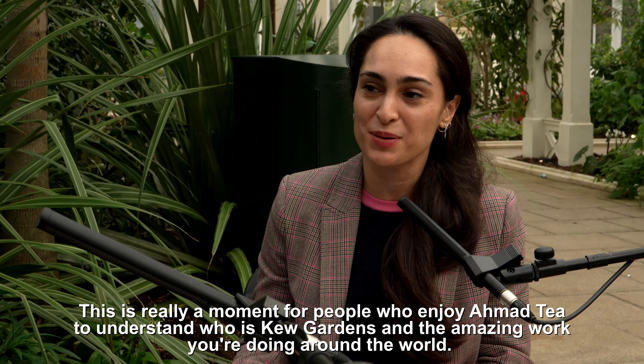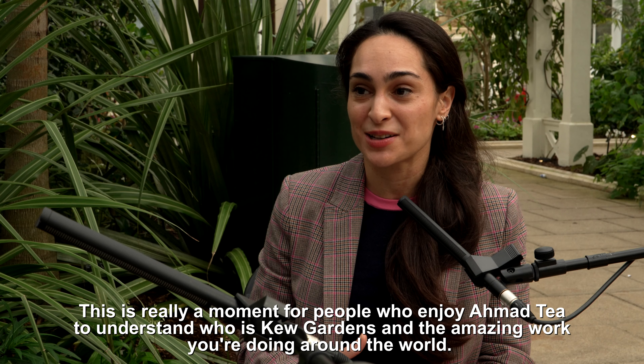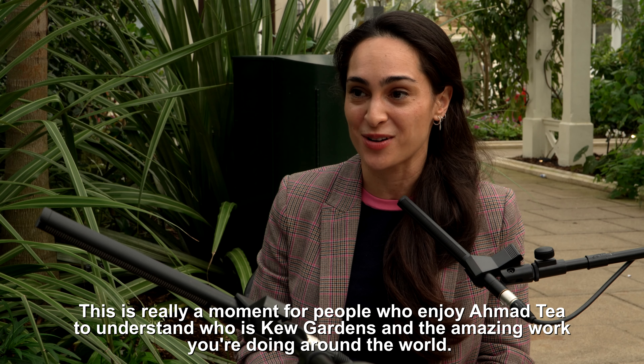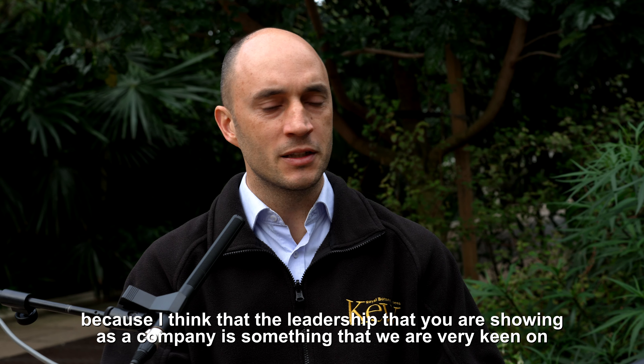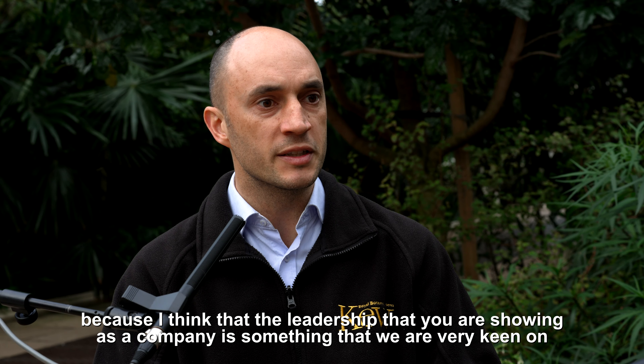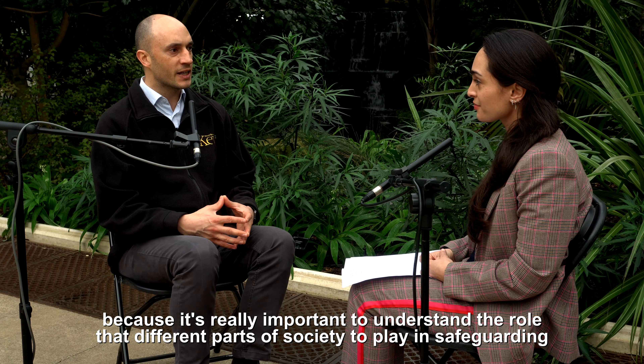This is really a moment for people who enjoy Ahmad Tea to understand who Kew Gardens is and the amazing work they're doing around the world. Thank you so much — and I must thank you, because I think the leadership that you are showing as a company is something we are very keen on. It's really important to understand the role that different parts of society play in safeguarding biodiversity.